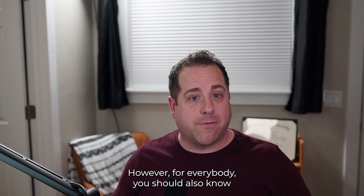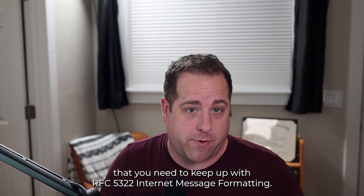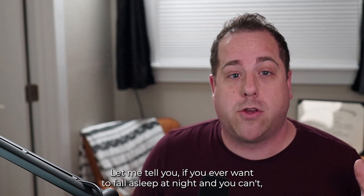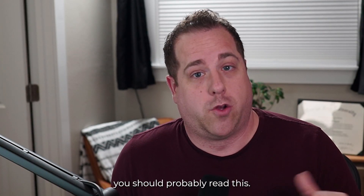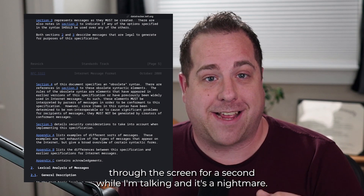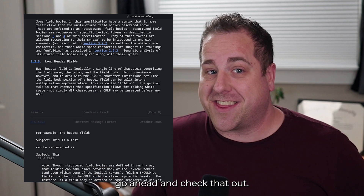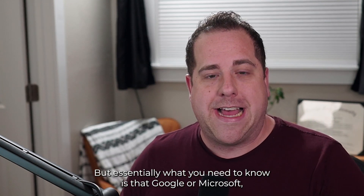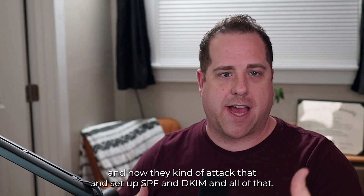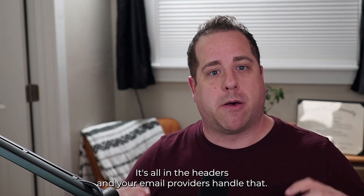For everybody, you should also know that you need to keep up with RFC 5322 Internet Message Formatting. It's a very dry read, but essentially your email provider — whether Google or Microsoft — handles most of this through message headers and how they set up SPF and DKIM. It's all in the headers and your email providers handle that for you.